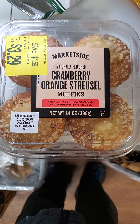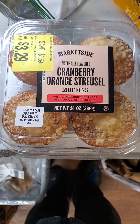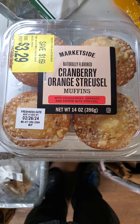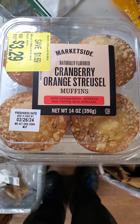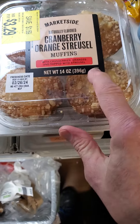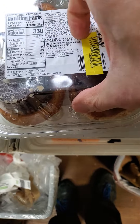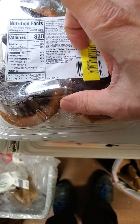This review is of Walmart's Market Side Naturally Flavored Cranberry Orange Streusel Muffins with Cranberries, Oranges and Topped with Streusel. It is Parav and it is vegetarian, made in Canada.